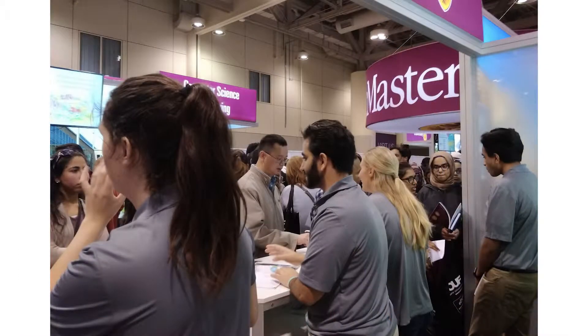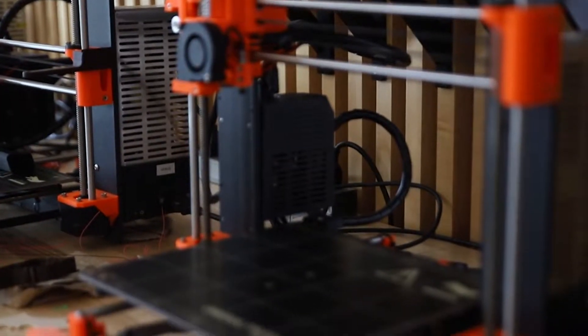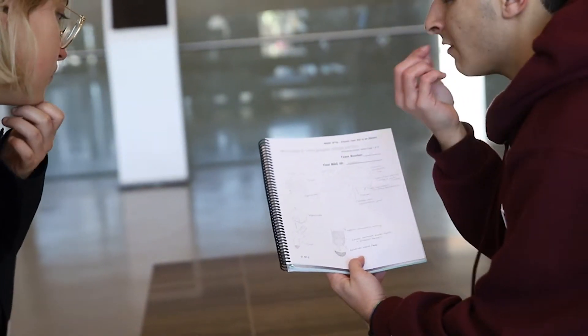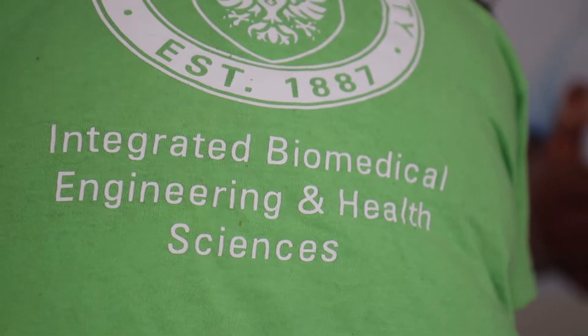Going to the Ontario University Fair to represent iBioMed as an ambassador was a really rewarding experience — I got to interact and transfer my passion for the program to incoming students. As you're talking about the projects that you've done, such as making a custom hip implant or using sensors to gather biomedical data, when you talk to students that are in high school, their minds are kind of blown about what we can accomplish. Looking back, I never thought I'd be able to do those things either, but yet here we are.